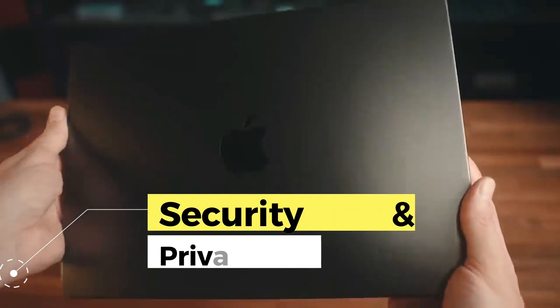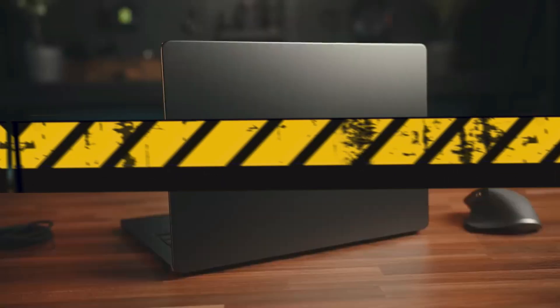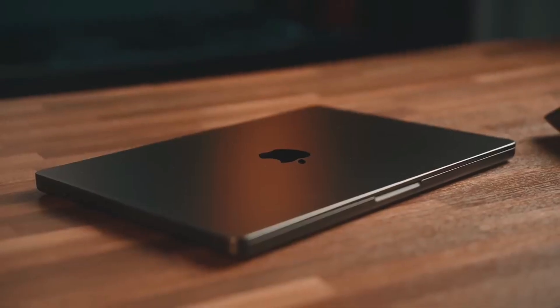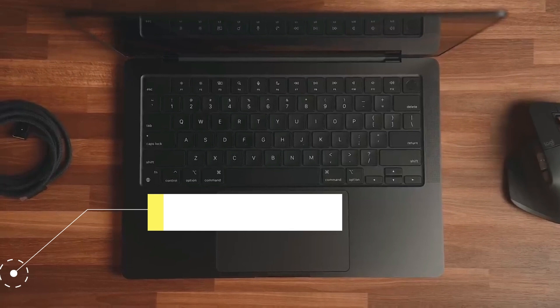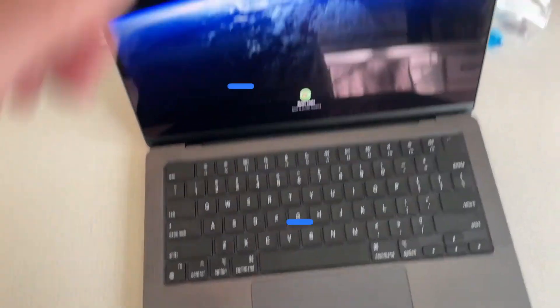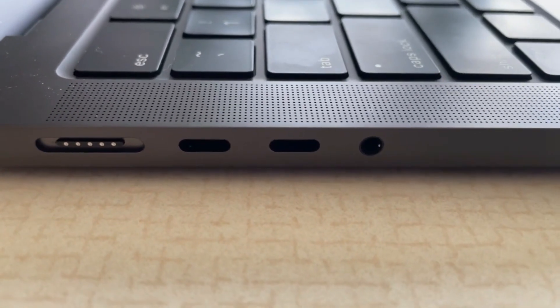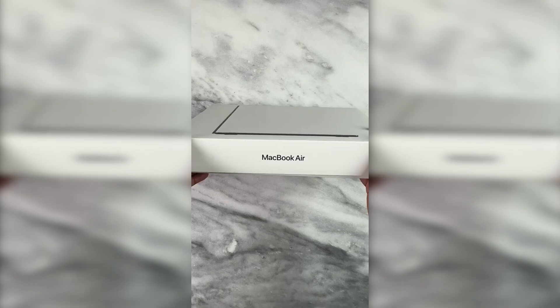The M3 Pro also features advanced security and privacy. The integration of the latest facial recognition technology and T2 security chip ensures your data is protected, providing an extra layer of peace of mind for security-conscious users. In terms of connectivity, it is equipped with USB Type-C and Thunderbolt ports, offering versatility to connect a variety of external devices, from hard drives to external monitors. Battery life is also impressive, providing hours of continuous use without compromising performance.